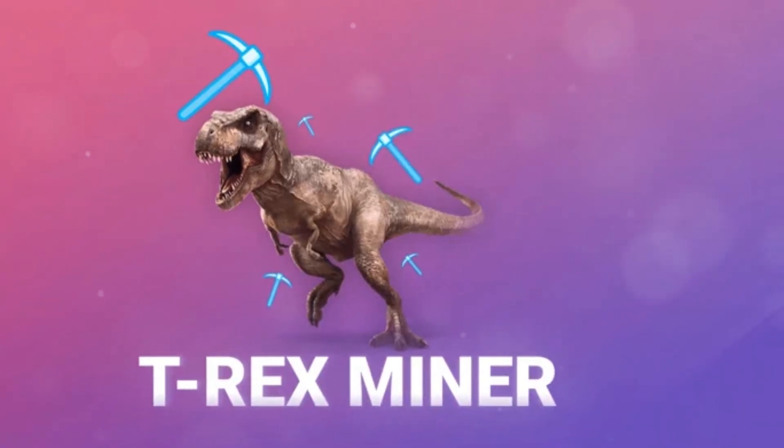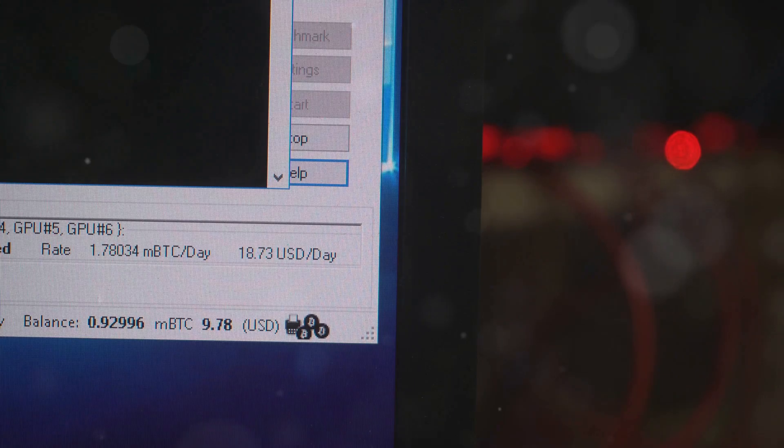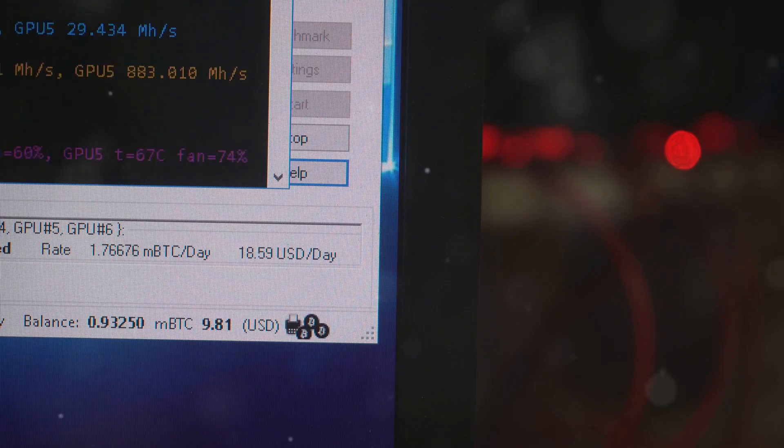Don't forget T-Rex. This one's for NVIDIA GPU users. With low fees and high performance, T-Rex supports various algorithms and is constantly updated.